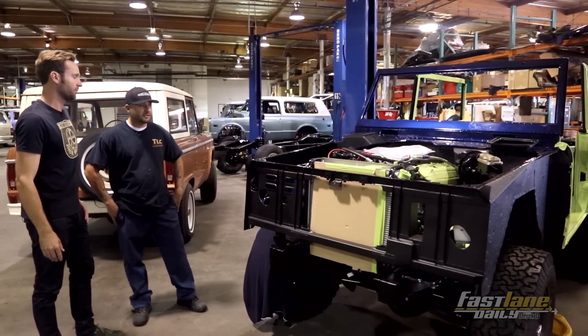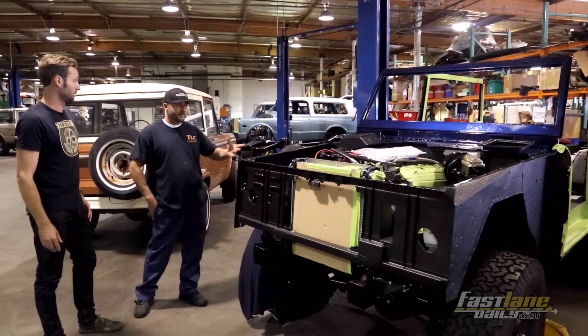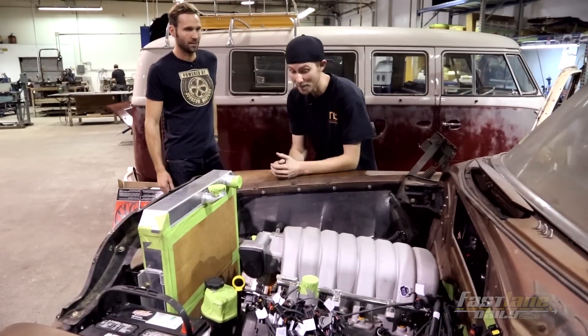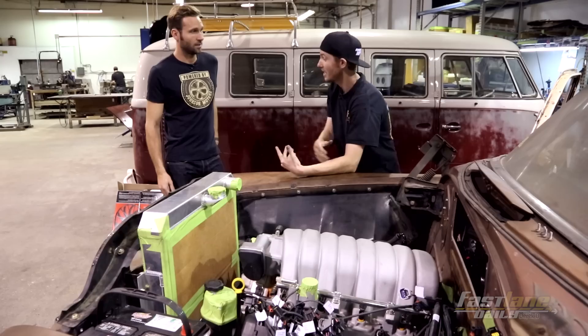This is a dead stock chassis — our first time fitting a 5.0 motor. What's the motor in here now? That thing is massive. Yeah, it's got a 6.1 liter Hemi in it. Naturally aspirated.